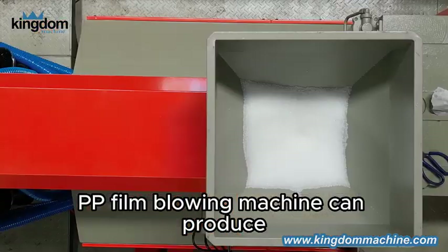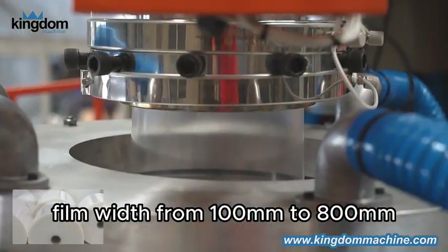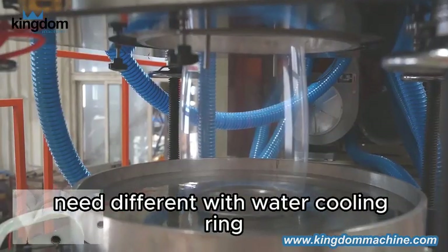The PP film blowing machine can produce film width from 100mm to 800mm. Different width film needs a different width water cooling ring.